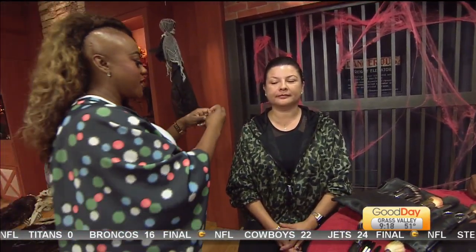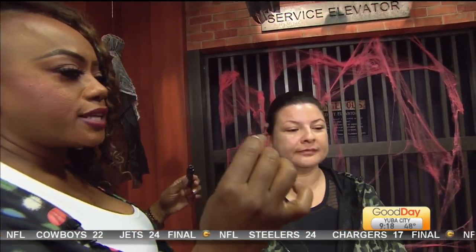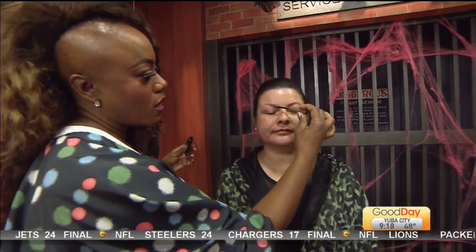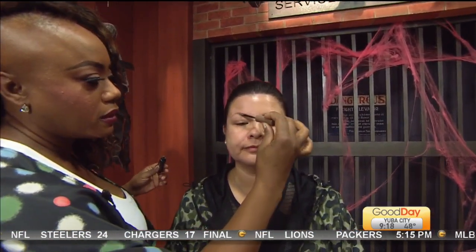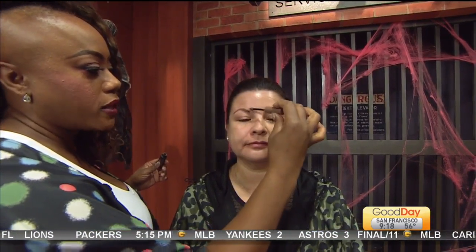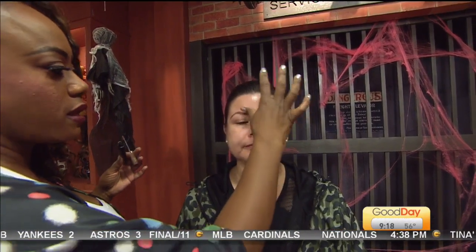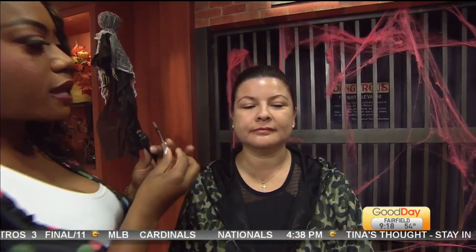We also used, for those of us who don't have a lot of brow, this particular product — it's like a brow tattoo from Maybelline. All we did was put a little bit on and just follow the natural line. No pencil is needed. And if you make a mistake, that's okay — you're going to the gym, so it's not a big deal.